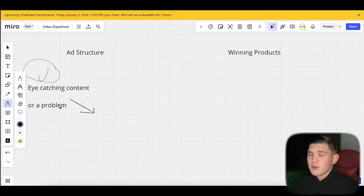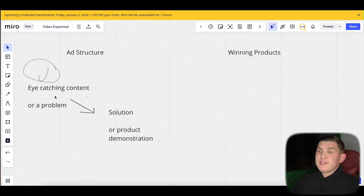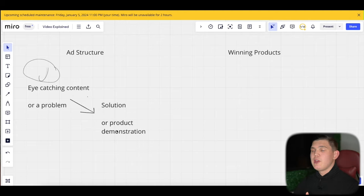The next stage: if you're doing a problem-solution product, the next stage is the solution. If it's eye-catching content — say you're selling pants or a bag, something without a problem-solution angle — you want to do a demonstration of the product. This is a great way to incorporate lifestyle imagery: make the viewer imagine what it would be like to have the product, because the emotional factor is how they'll feel wearing it or using it.